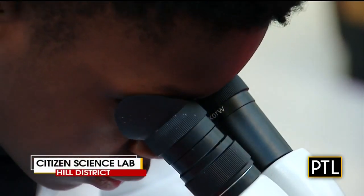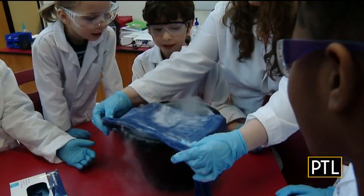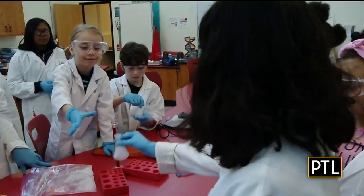The Citizen Science Lab is a nonprofit organization in the Hill District that gives many underrepresented kids in the area an opportunity to learn life sciences in a real hands-on manner. We work with students from Pittsburgh Public Schools, some private schools in the area, and we also do homeschool workshops and host after-school programming. We also have opportunities for just people in the community to come and participate in science.